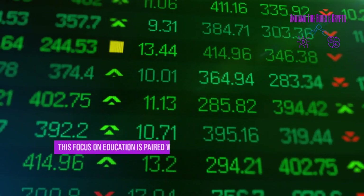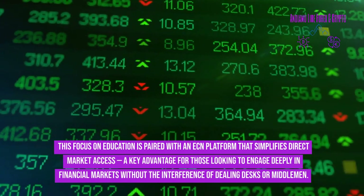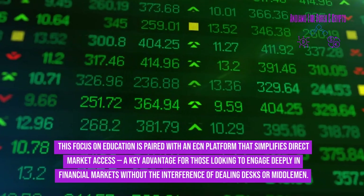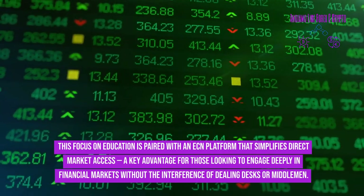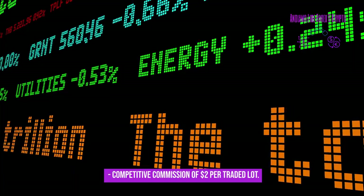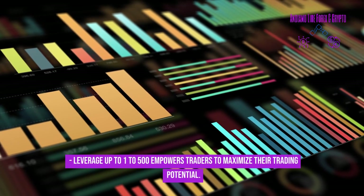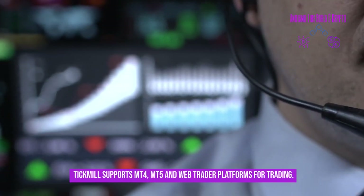Tickmill's educational resources are designed for both newcomers and experienced traders, from detailed tutorials to insightful webinars, supporting traders at every step. Their ECN platform simplifies direct market access without the interference of dealing desks or middlemen. Educational resources include ebooks, seminars, webinars, and a forex glossary. Competitive commission of $2 per traded lot, with leverage up to 1:500. Tickmill supports MT4, MT5, and WebTrader platforms.